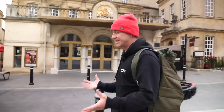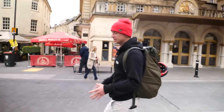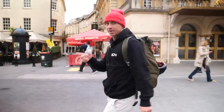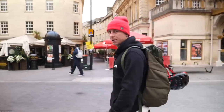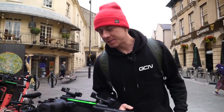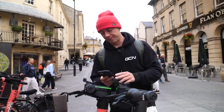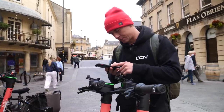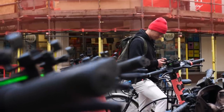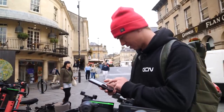My first point of call is fairly relaxed. All I need to do is locate my e-scooter, download the app, pay for it, and then I'm good to go. This is where it gets a bit sticky — I've never actually used an e-scooter before, but I'm hopeful it's relatively straightforward. I'm really not very good at technology.